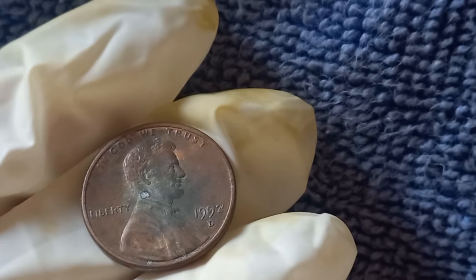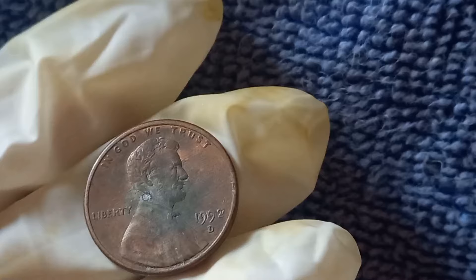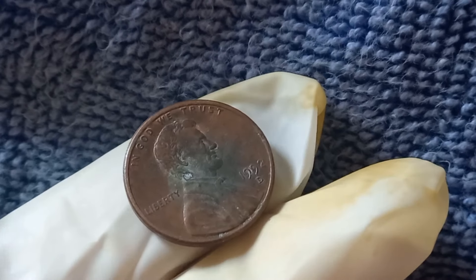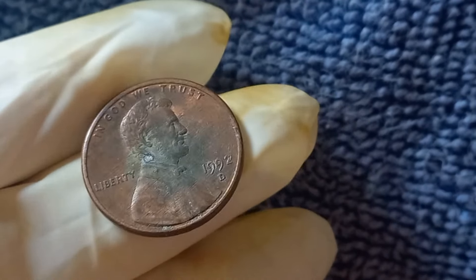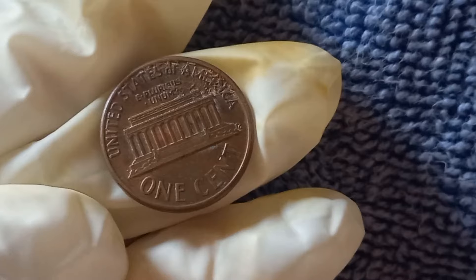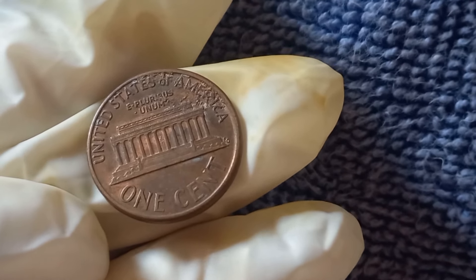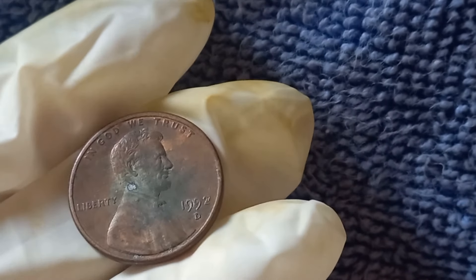Before we get into the jaw-dropping value of this coin, let's first talk about the basics of the 1992 D Lincoln penny. This penny was minted in Denver, hence the D Mint Mark, and it was part of the standard production run that year. Over 4.6 billion of these coins were made. But what makes this coin so special? While most 1992 D pennies are worth only their face value, there is a rare error variety that collectors are scrambling to get their hands on.